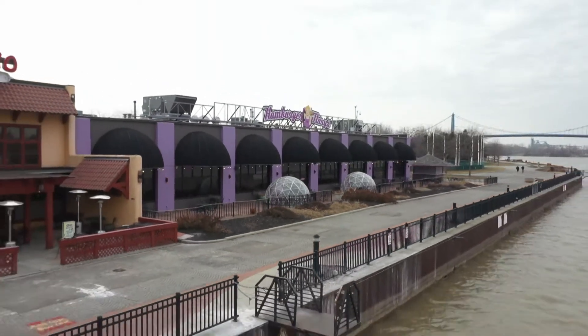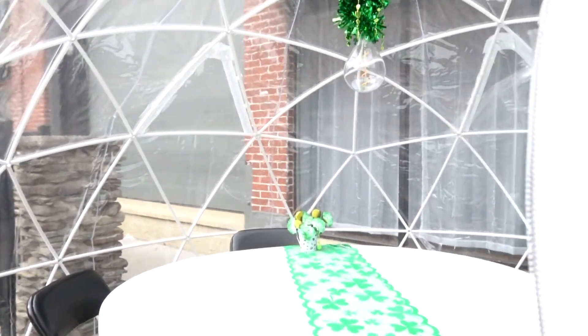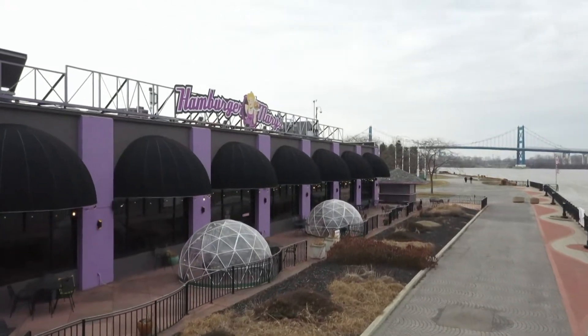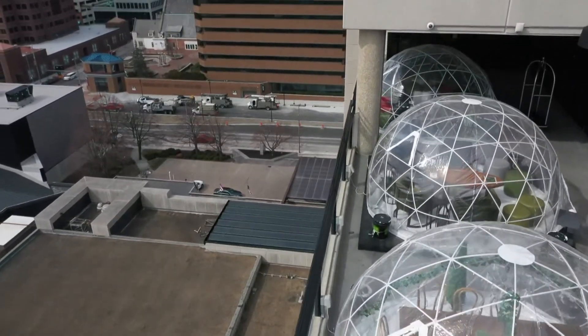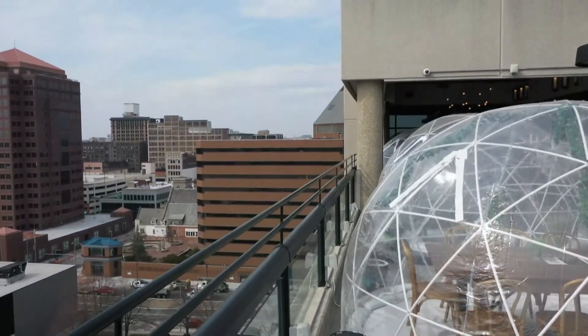Igloo ideas got brought to the table — let's look at them. Plastic igloos, securely bolted in place, are one way for a restaurant to offer COVID-safe dining. It's an opportunity to dine in a space that you're comfortable with, and you've had experiences with, and then you can separate yourself from everyone else.